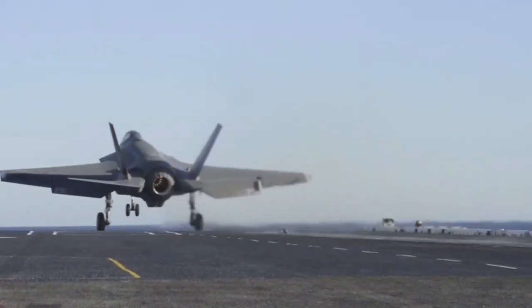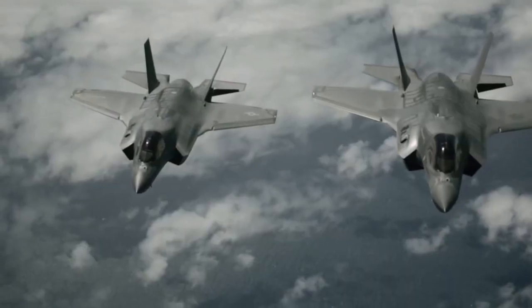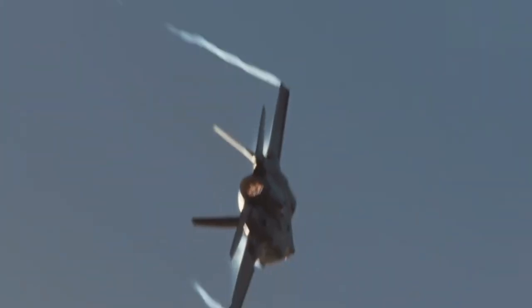The F-35 has a maximum range of 1,700 miles and can perform combat operations within a radius of 770 miles. The F-35 can climb at 45,000 feet per minute and reach a maximum altitude of 50,000 feet.